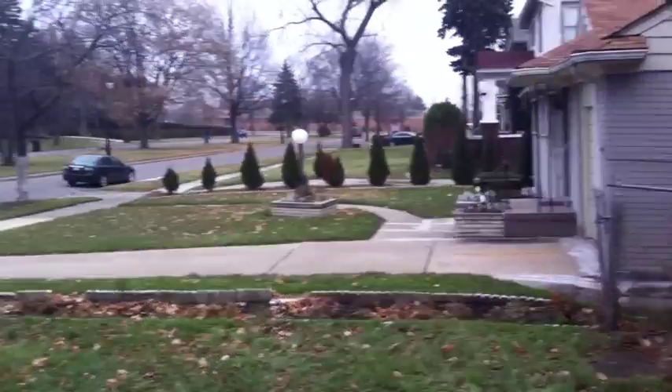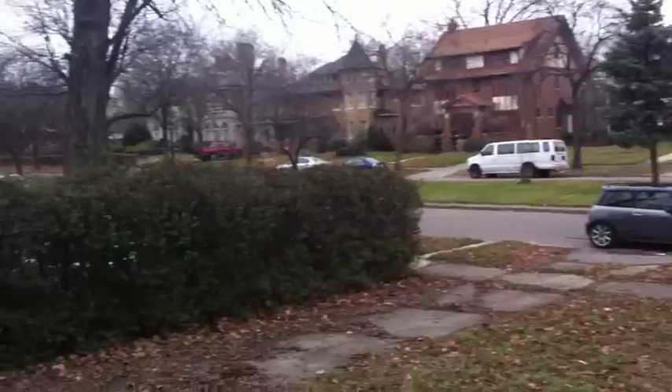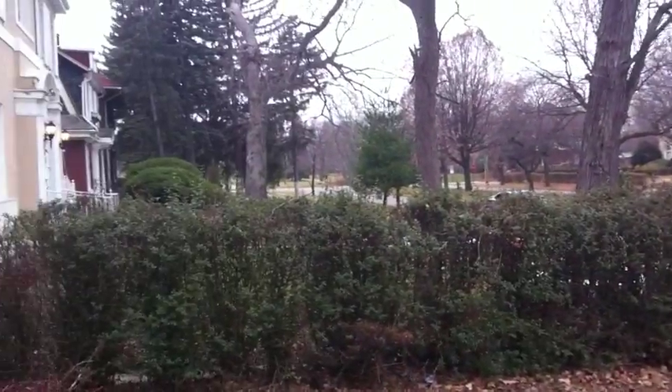I'll go outside and show you a quick shot of the outside on the video. Really some beautiful houses in this area — there's a beautiful school down there, Loving Elementary.